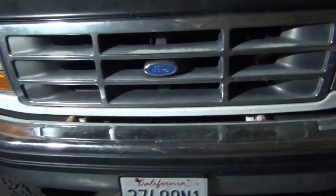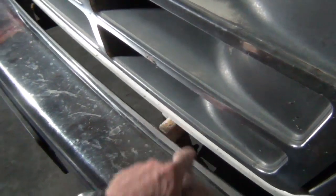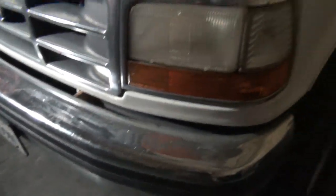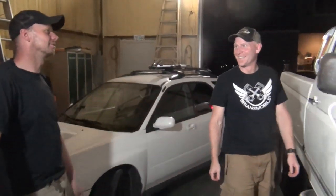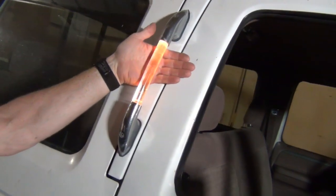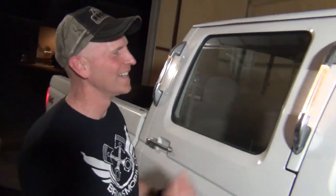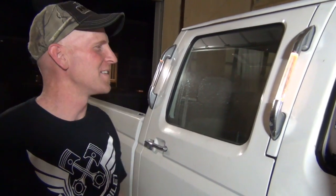Look how clean this is — even the bumper. You've got to look hard to find a little rust and it's just surface stuff. We weren't going to buy it until we noticed those handles light up. It's very lava lamp-esque — like a fish tank aquarium at a dentist's office.